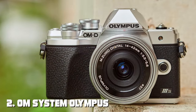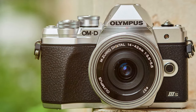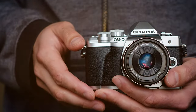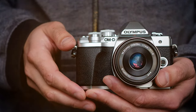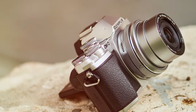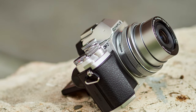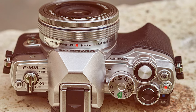Moving on to number two: the OM System Olympus OM-D EM10 Mark IIs. Meet this mirrorless camera that brings professional-quality photography within reach of enthusiasts and aspiring photographers alike. It seamlessly combines advanced features with user-friendly design, making it a powerhouse in the world of mirrorless cameras. Its compact and lightweight design makes it the ideal companion for on-the-go photography.